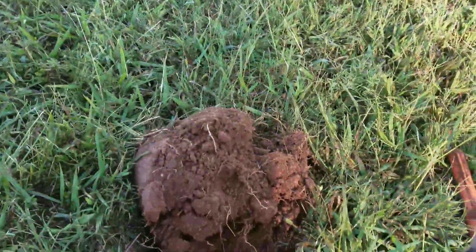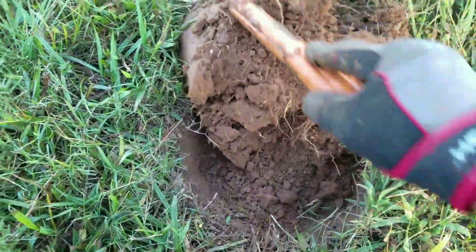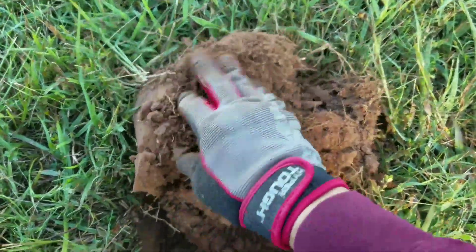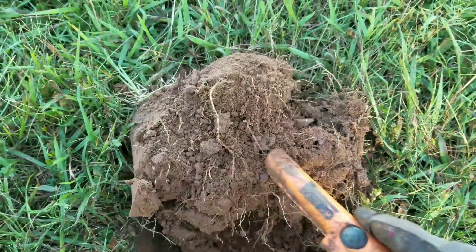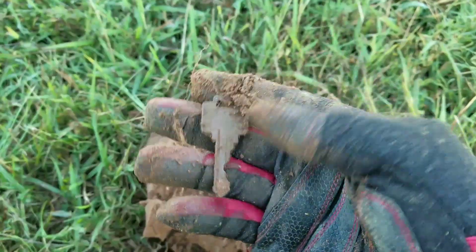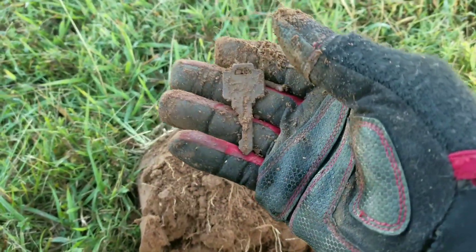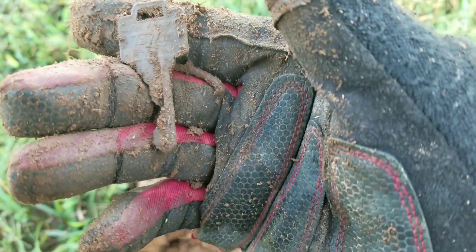Just got another hit — this one is at about a 50, so let's see if we can find what it is. Oh, looks like we got something here. Looks like we found a key. I wonder if it's like a house key or something. It says... Taylor.